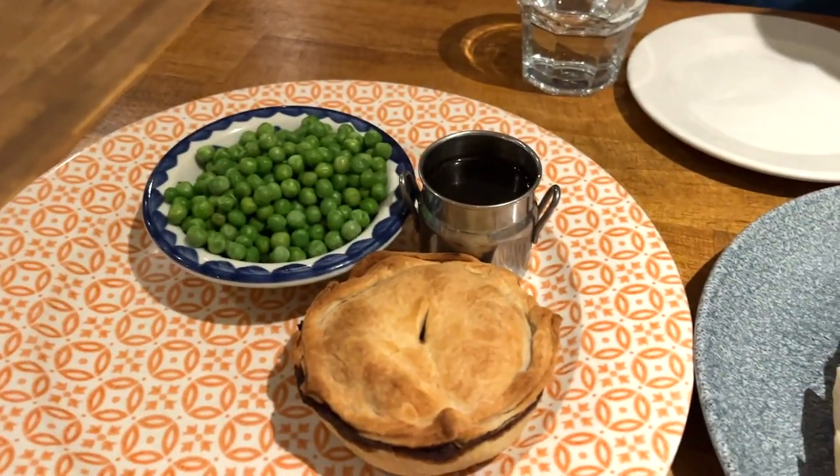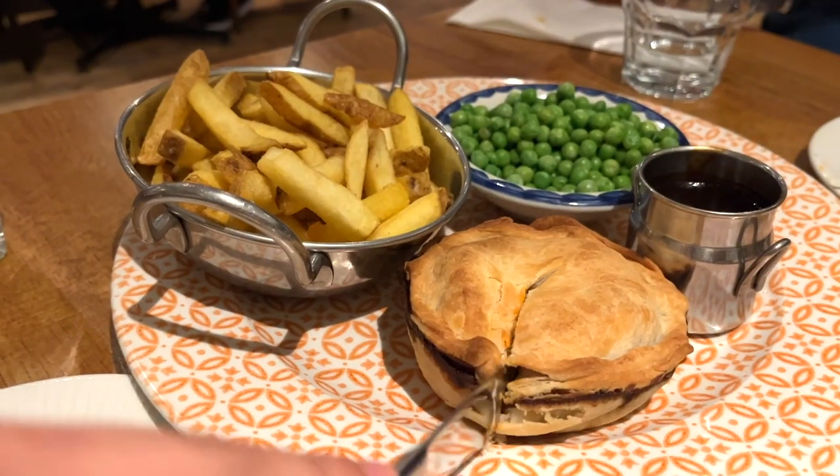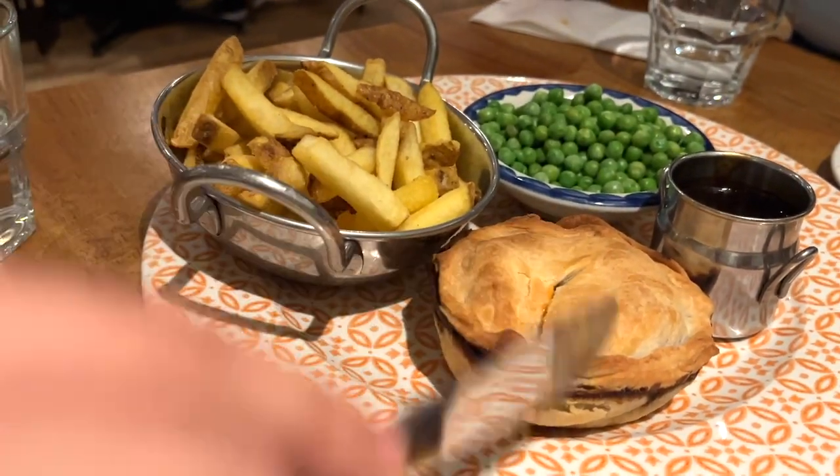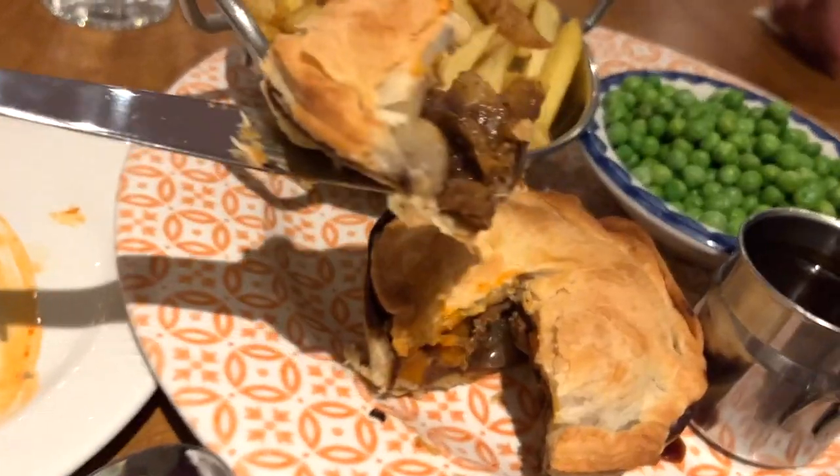We also had this Satan's Guinness pie. The bowl of peas on the side was a little bit sad, but the pie itself was okay. The pastry was flaky, and the vegetarian filling tasted very similar to a regular Guinness pie.